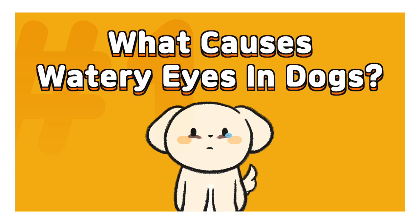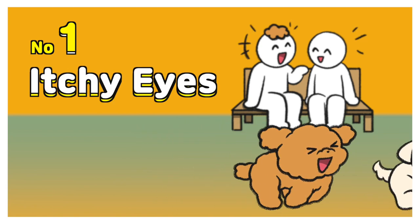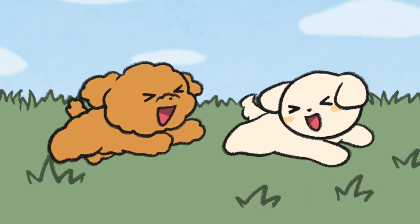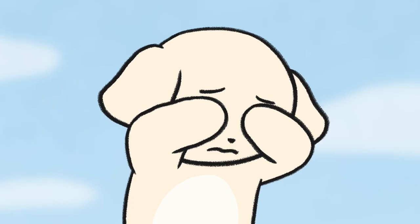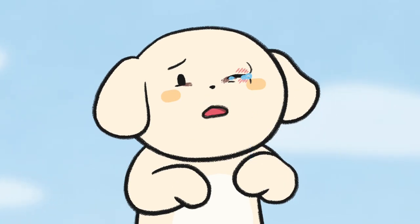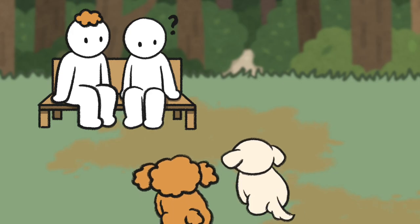What causes watery eyes in dogs? Number one: itchy eyes. Your dog may get injured by foreign objects during walking or rough play. If his cornea gets scratched, he can get watery eyes, and may blink or scratch his eyes.